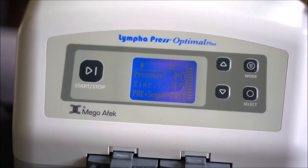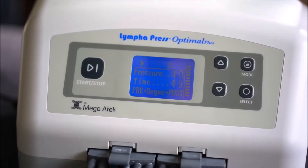I'm Kam Ayala and I am a hereditary lymphedema patient. I'm also a compression therapy consultant for Medical Solutions and Lymphopress. And today I want to talk to you about the brand new Optimal Plus pneumatic compression device by Lymphopress.